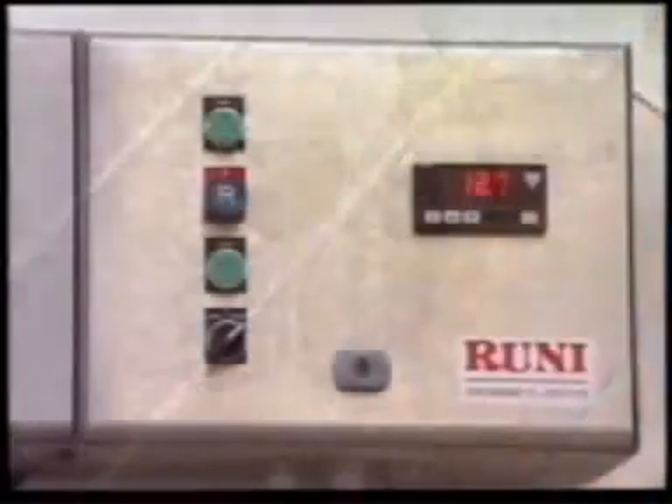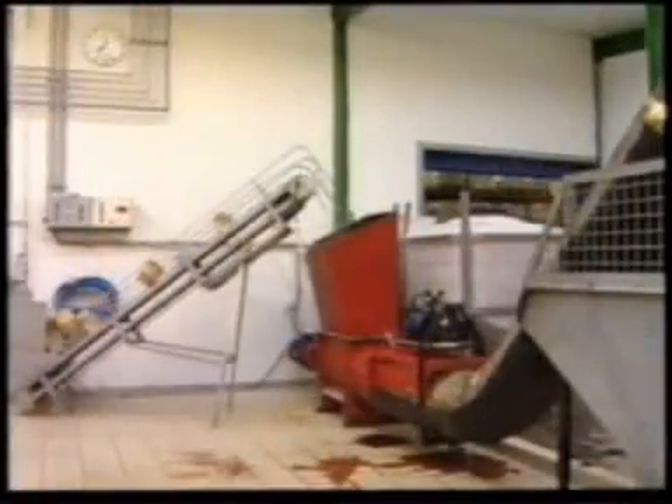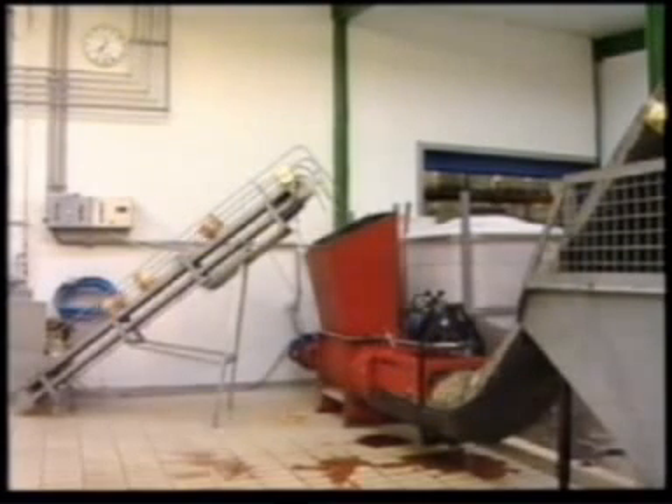A photocell registers whenever there are cans on the feed conveyor, so that the compactor only operates when necessary. CoCellate is a good example of how a Wooni compactor can be integrated into a fully automatic process.